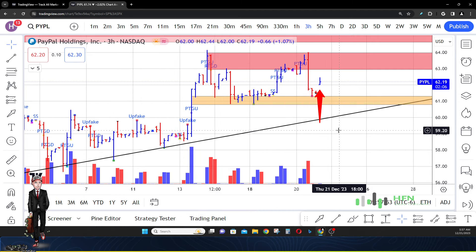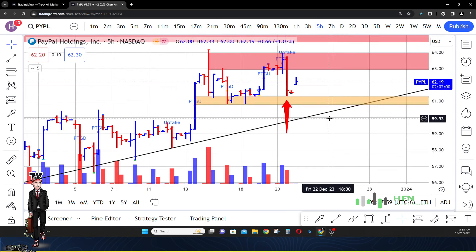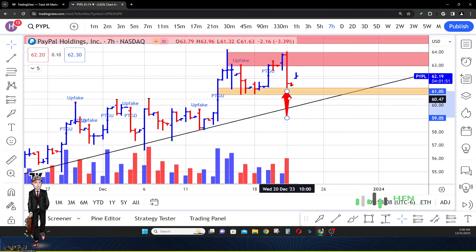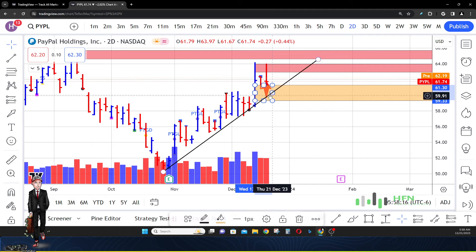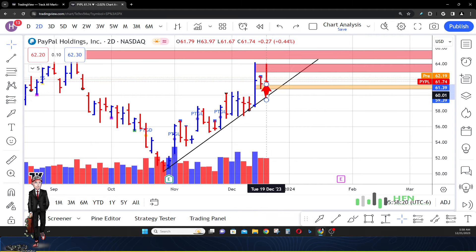We're seeing pre-market PayPal run higher, but on a lot of these time frames you can see how powerful the selling is and how weak the market is becoming in PayPal. I don't want you all to get fooled by this current pre-market price, because on the daily time frame — especially on the two-day chart — this market in PayPal is still weak and exhibiting a lot of weakness right now.